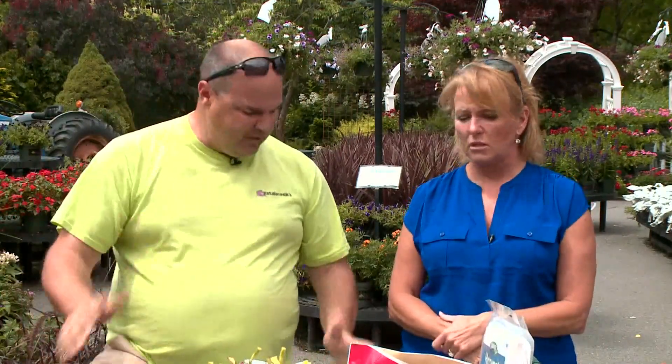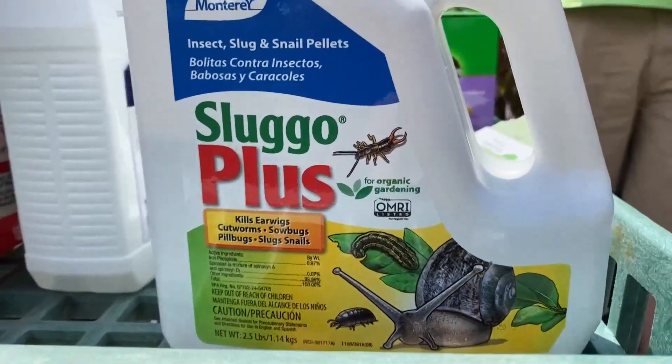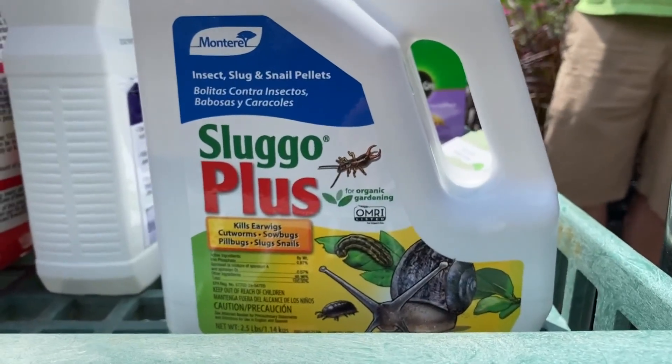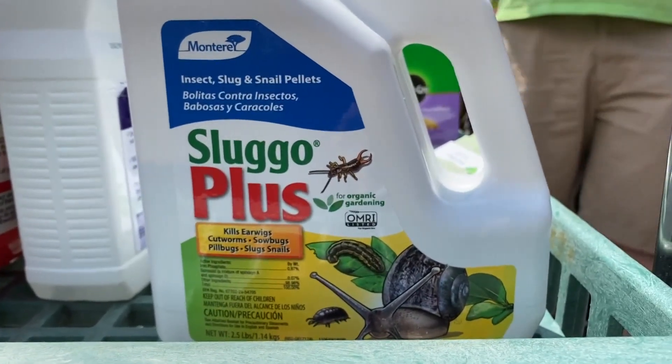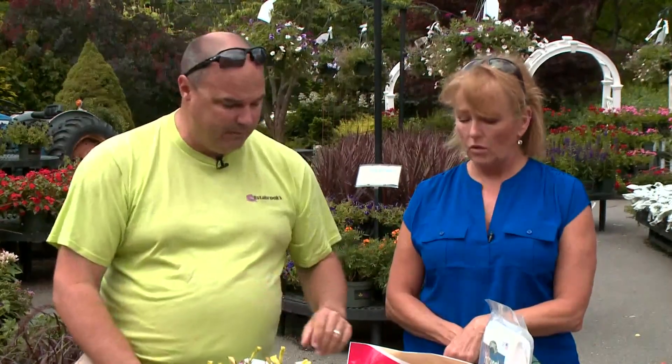What about veggies? With veggies, we've got slugs and snails, we've got blossom end drop — problem after problem. So let's go through things. Slugs and snails — Sluggo is a good one. This is Sluggo Plus, so it will also handle cutworms and some of the other problems you find in your vegetable garden. And the rain does bring out the slugs like crazy, so keep an eye on your plants and your vegetable garden.